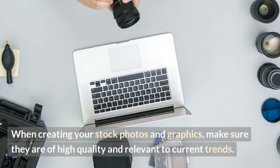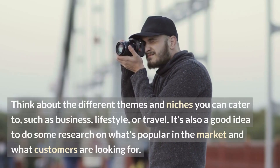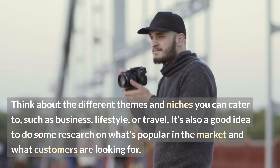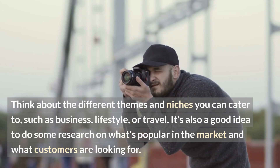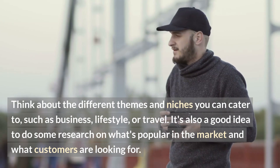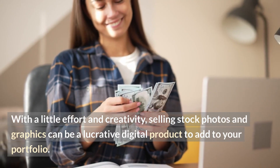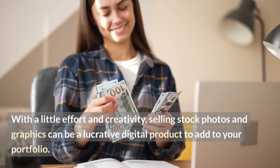When creating your stock photos and graphics, make sure they are high-quality and relevant to current trends. Think about the different themes and niches you can cater to, such as business, lifestyle, or travel. It's also a good idea to do some research on what's popular in the market and what customers are looking for. With a little effort and creativity, selling stock photos and graphics can be a lucrative digital product to add to your portfolio.